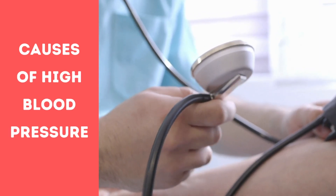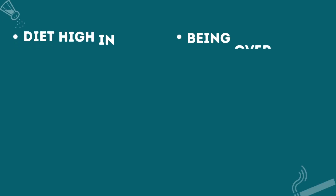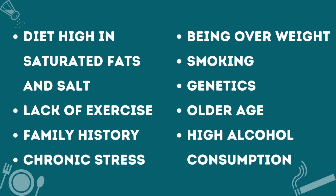High blood pressure can be caused by a diet high in saturated fats or salt, alcohol, lack of exercise, a family history of high blood pressure, chronic stress, being overweight, smoking, or genetics.